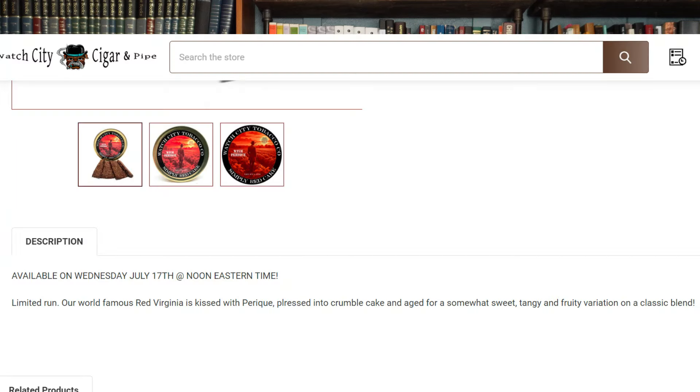I'm going to cover the background of this blend and its description, then we'll jump into getting a look at it, and as always I'll light it up and give you my thoughts, maybe some comparisons if there are any. Instead of going to tobaccoreviews.com as usual for the background — it's not there — we're going to be going to watchcitycigar.com for the description.